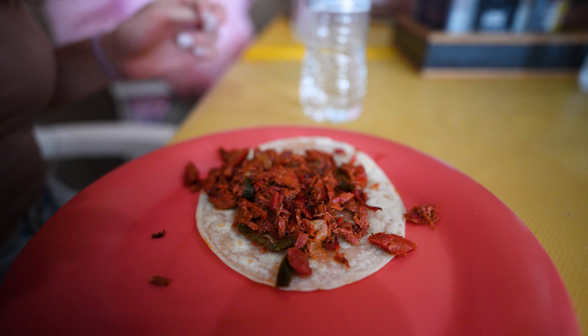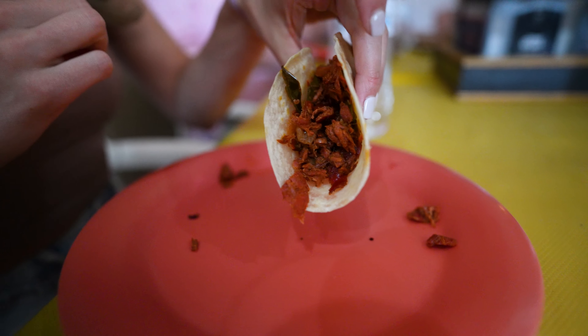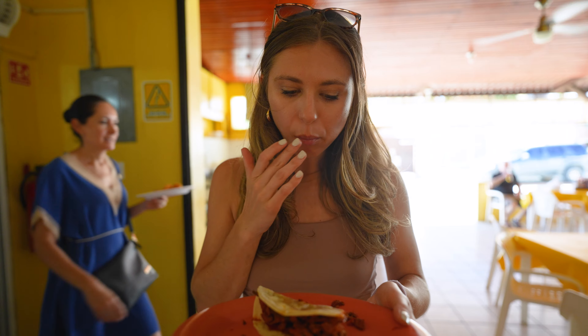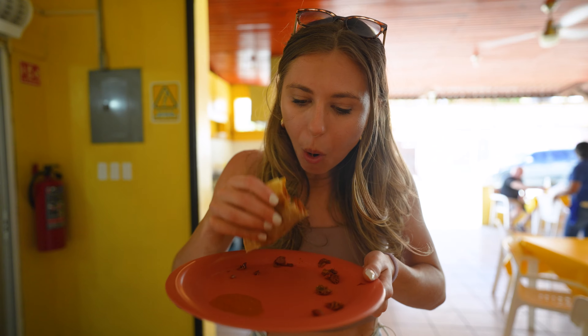This is the marlin taco — it's local to here and really unique. I've never heard of it before. That is so different — it's got almost a smoky chili flavor. That is incredible. Four stops down, and now it's time for something sweet.